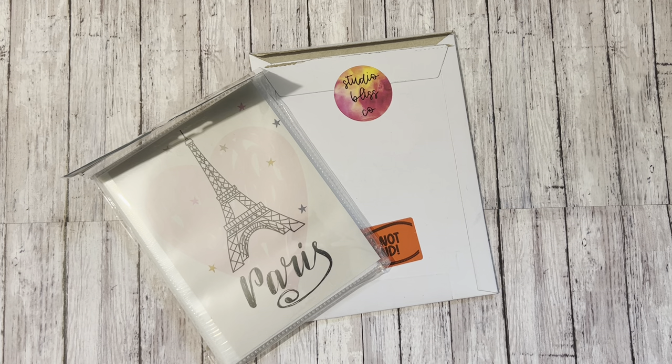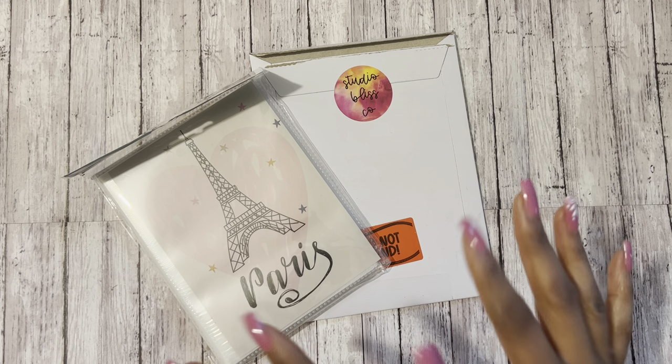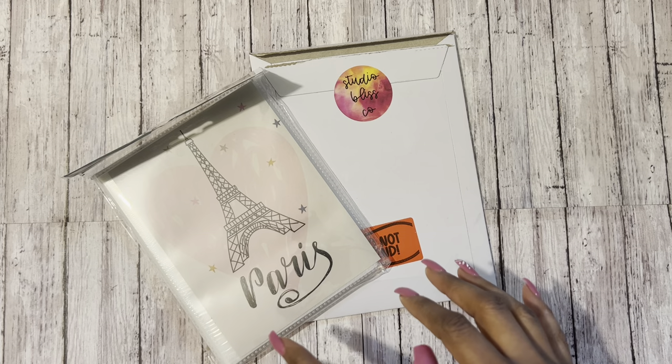Hello everyone, this is Business Beauty Kayla. For all of you who are returning, welcome back. And for those of you who might be watching me for the first time, I hope that you subscribe and enjoy this video. So today I'm just going to do a simple, quick video on a sticker mini haul from products that I received from Studio Bliss Co.